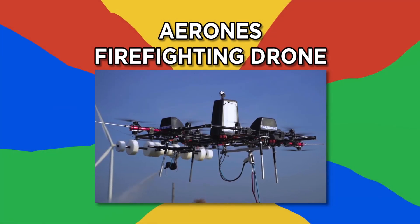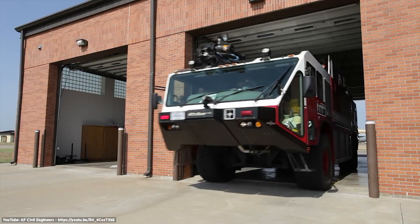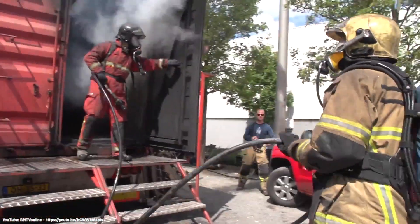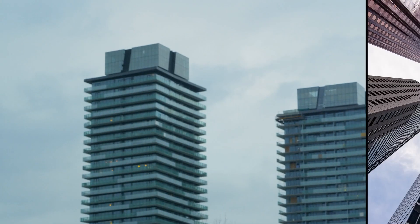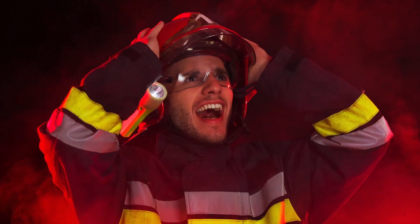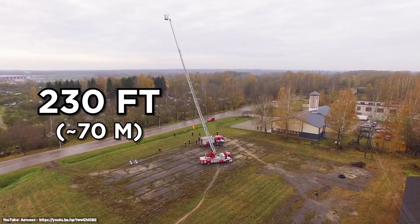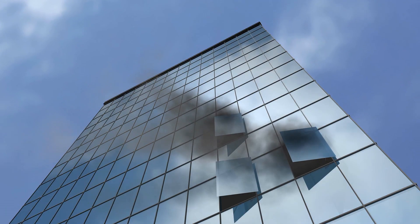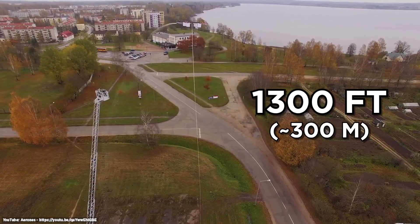Number 7: Arone's Firefighting Drone. Some fires are just too hot to handle, even for expert fire crews. That's where unmanned inventions come in especially handy. Unfortunately, building blazes aren't limited to small structures — high-rise apartments, skyscrapers, and even wind turbines can catch fire too. That's a problem for firefighters, because the average firetruck ladder can only reach about 230 feet. Enter the Arone's Firefighting Drone, which can reach heights of up to 1,300 feet.